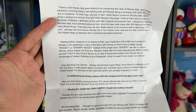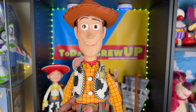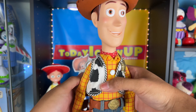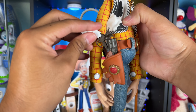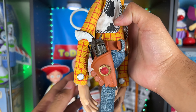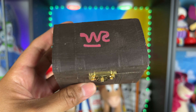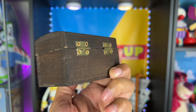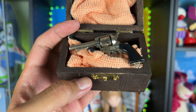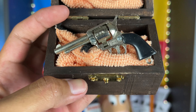I've featured that on this channel before when I bought a vintage cap gun on eBay, but it looks like we got another one. A while ago I got this cap gun on eBay — it's a vintage revolver — and I thought it looked cool to put on Woody's holster. Now we have a mini vintage cap gun revolver. Back in the day, these were sold as play things, and they're all a little bit different.